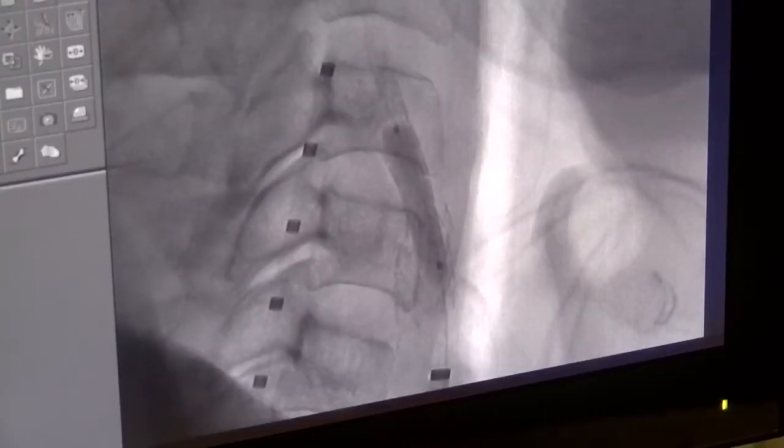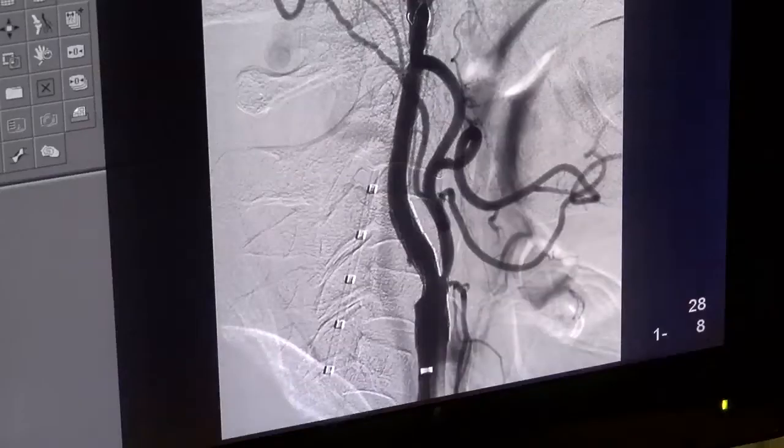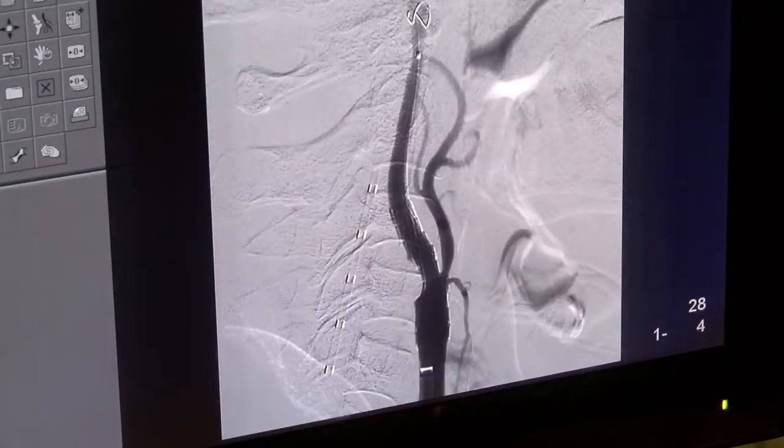The 30-minute procedure is minimally invasive, and only 3% of patients will need any adjustments to their stent. What we're doing here today is not yet being done at some of those top-ranked health systems in the United States, but it's being done here.